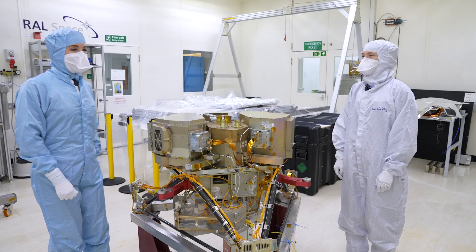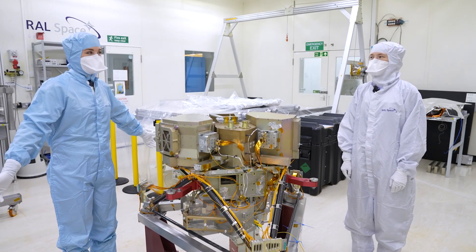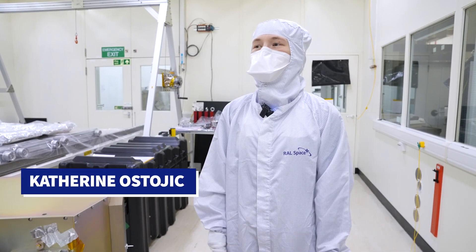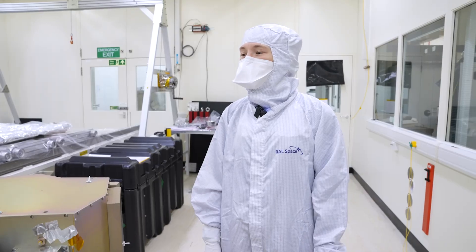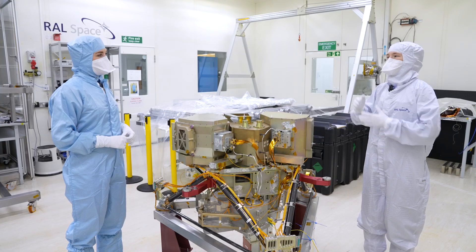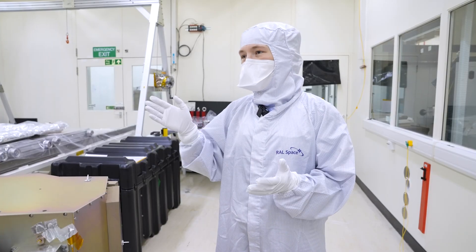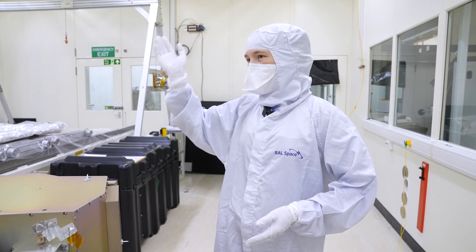Hello Katherine. It is very impressive to be all dressed up and inside a clean room for the first time. This is where we build instruments that go into space and prepare them for the testing we have to do before launch. Any dust that ends up on the instrument we can't clean off when it gets into space, so it's really important to keep it as clean as we can now.